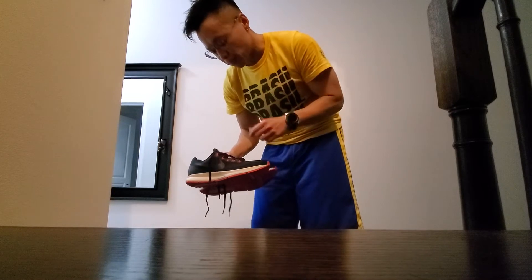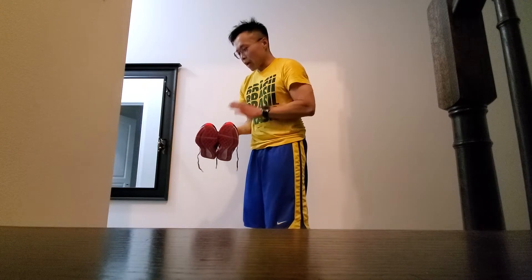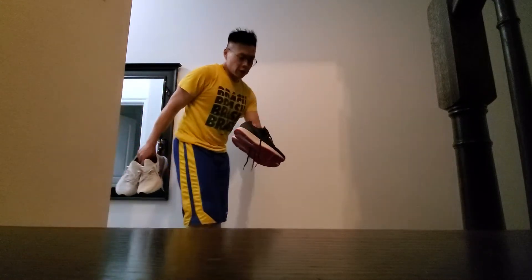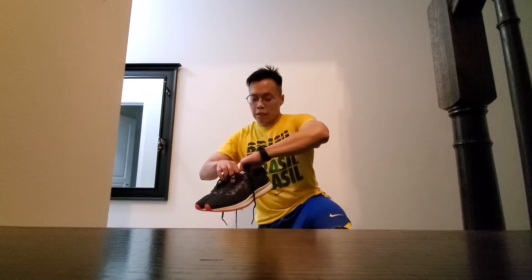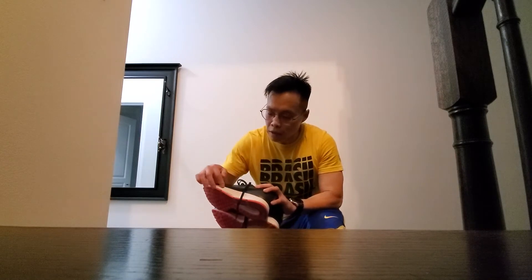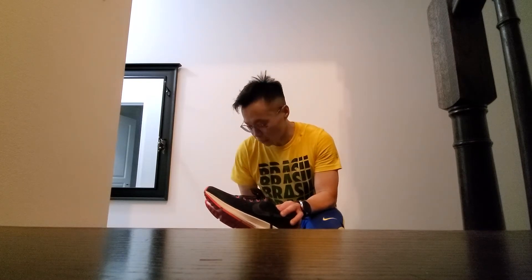After wearing this today, I appreciate the heel lock on the shoe. At first it was a little bumpy, rigid, rugged compared to the React, but this Zoom sole is not bad — it's pretty good. I kept running and running and I don't feel any pain in my feet or my legs.